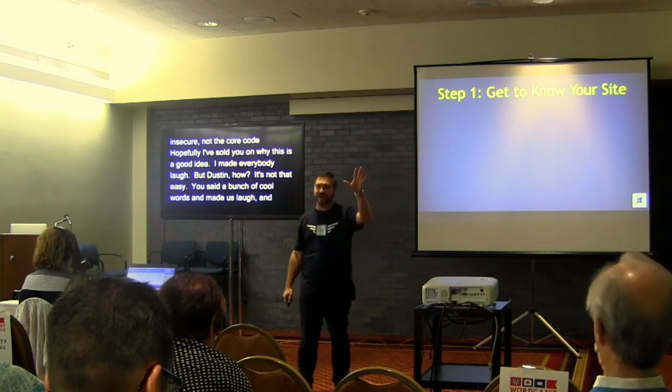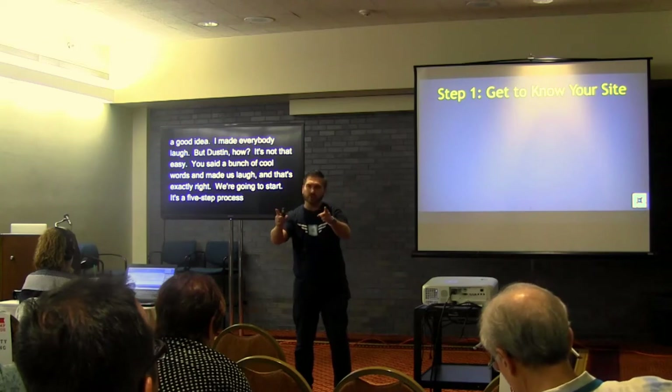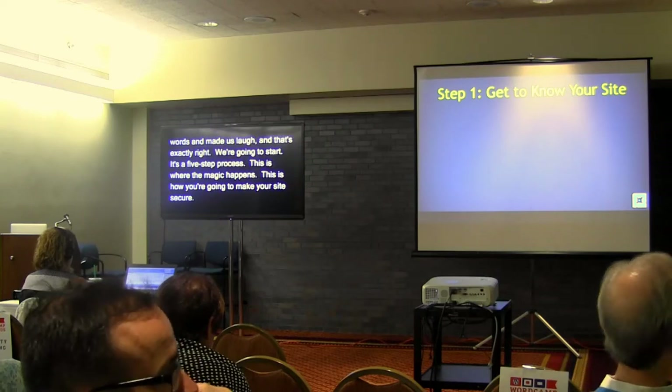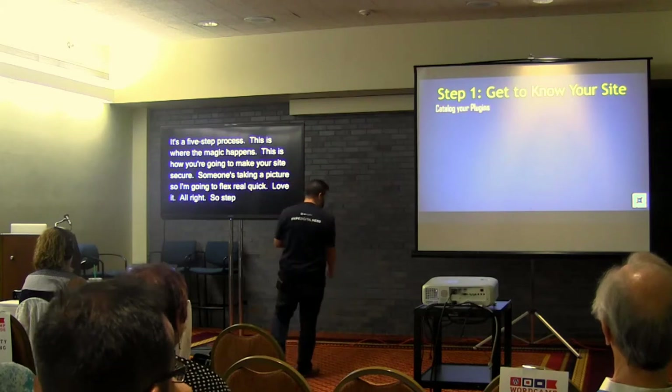So it's a five-step process — this is how you are going to make your site secure. Step one: get to know your site.